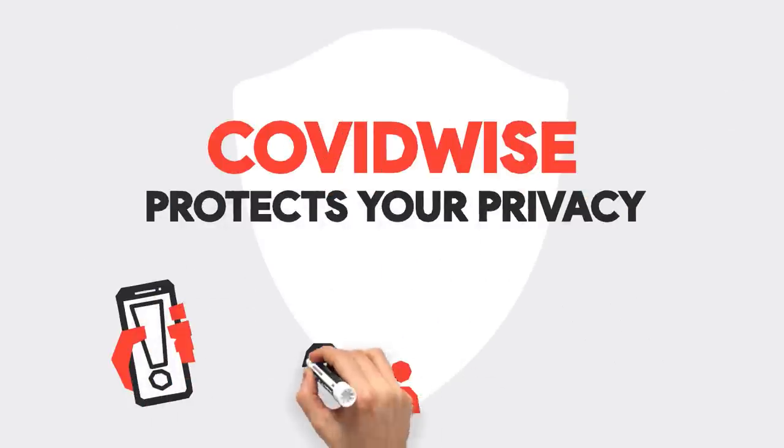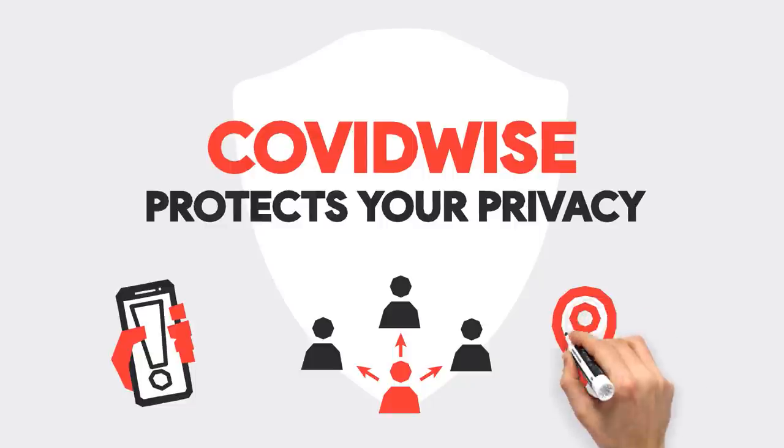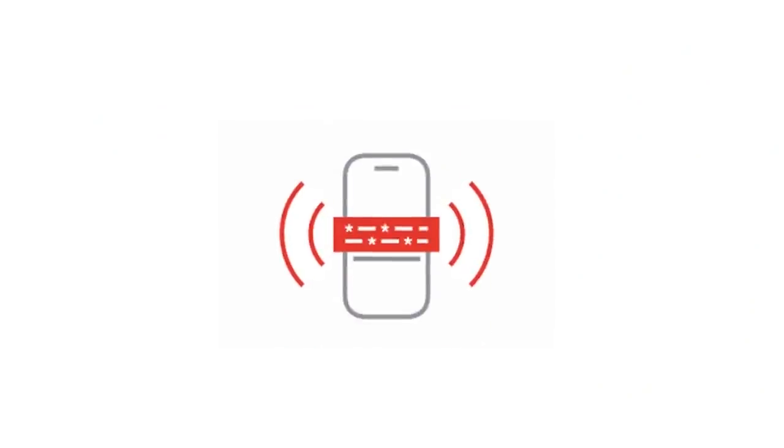The way that works is you have the app on your phone with Bluetooth enabled. If you're positive, the health department also gets a result from labs, and it generates a specific PIN for your case. When case investigators call you, they'll say do you have COVIDWise and provide your PIN. If you want to notify others who were exposed, you enter the PIN and submit.